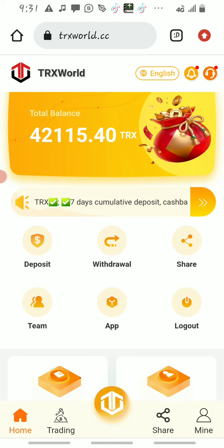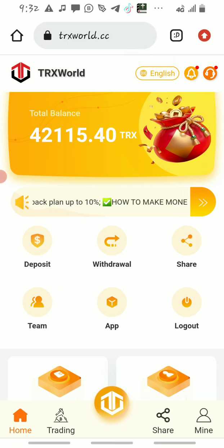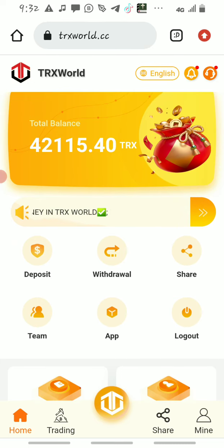This is how the dashboard is going to look. The first options you have are: deposit, withdrawal, share, team, app, and logout. We are going to make use of the first option, which is deposit, and the second one, which is withdrawal.